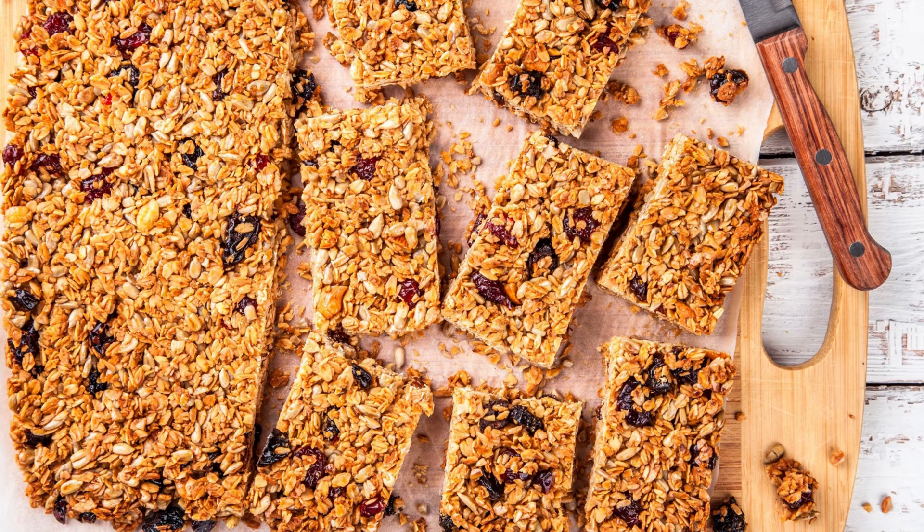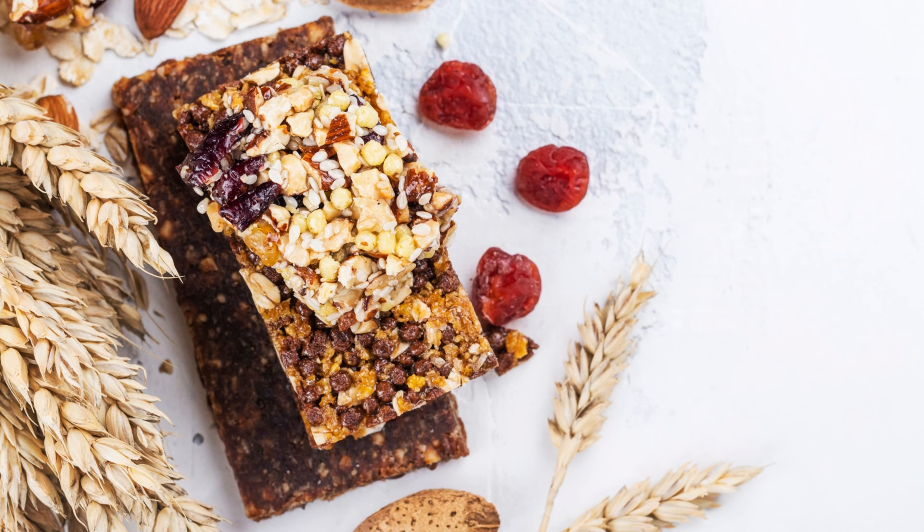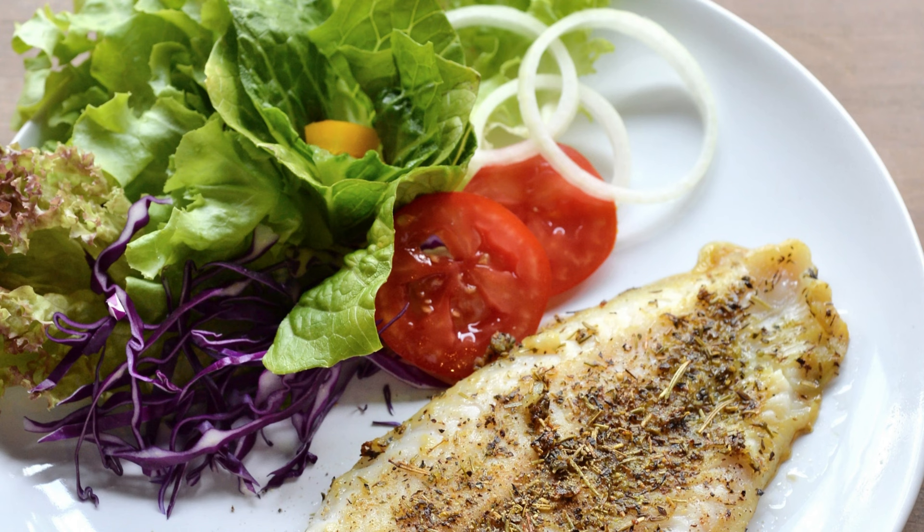8. Homemade Granola Bars. Homemade granola bars are an easy and delicious healthy meal prep option. Mix the oatmeal, honey, nuts, and dried fruit and bake in the oven for 20 to 25 minutes.